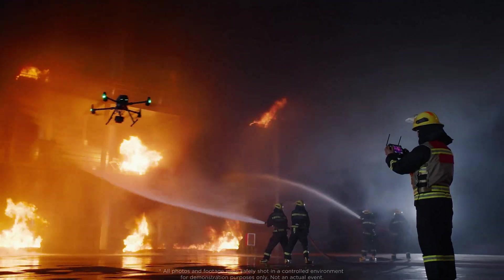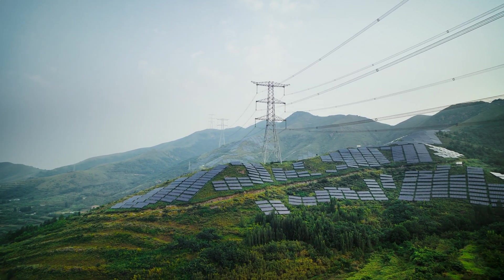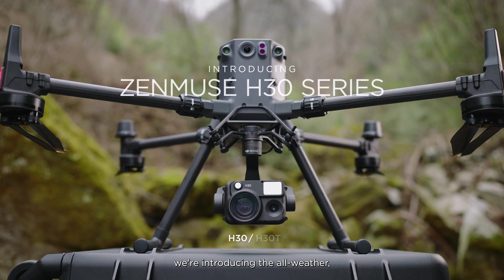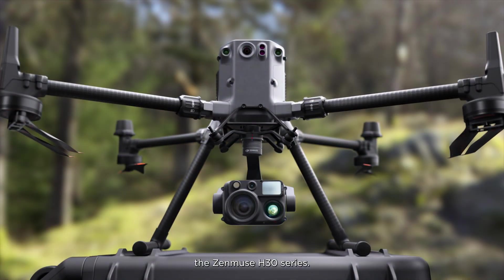In fields such as firefighting, emergency response, energy inspection, and beyond, DJI has always been committed to meeting complex operational needs, day or night. Now we're introducing the all-weather multi-sensor flagship payload, the Zenmuse H30 series.